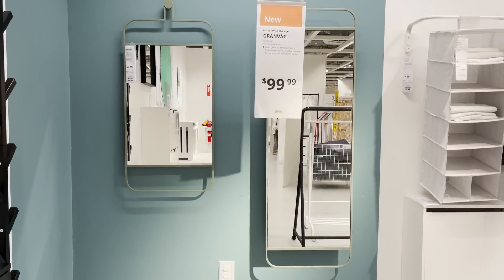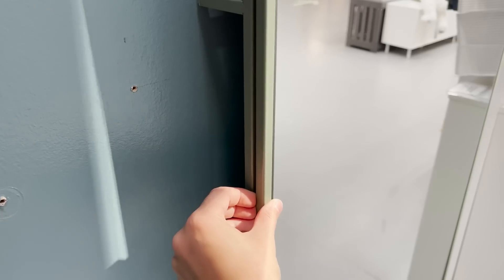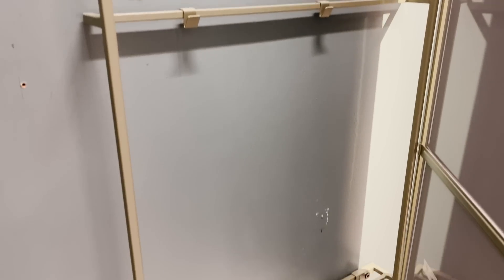This is a new wall mirror that they have here, and it's actually a storage mirror — you can open it up and there are little hooks. I think this would be great if you have a ton of necklaces and jewelry, maybe ties, scarves, or anything small. It would be perfect for a front door or a bedroom.